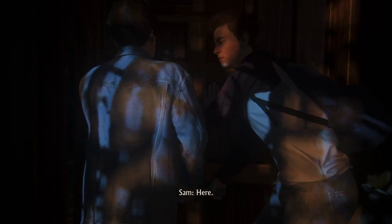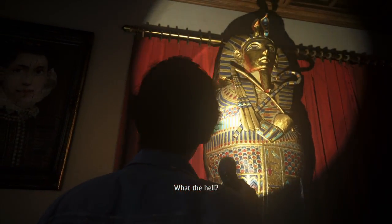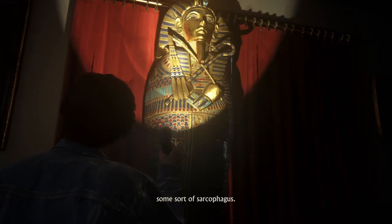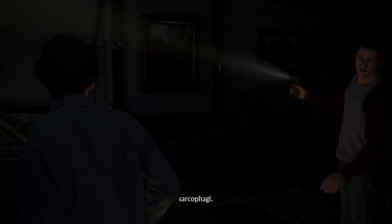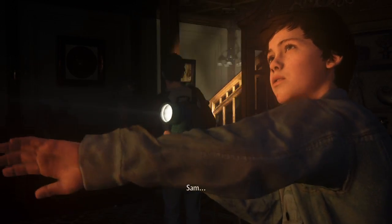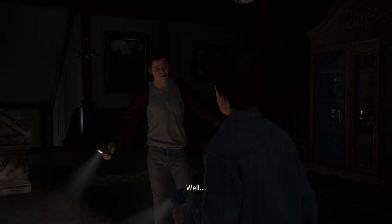It won't budge. Here, let's do it together. You ready? Push! Push! Push! What the hell? It's some sort of sarcophagus. Look around — this whole place is filled with sarcophaguses. Er, sarcophagi. Sam, this is real. What is this place? Well, let's go find out.